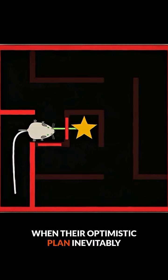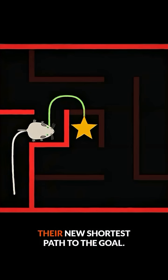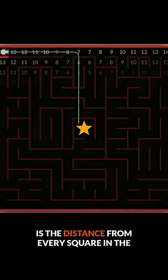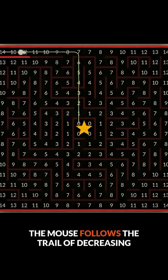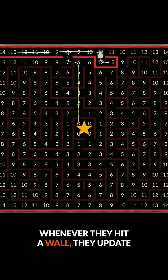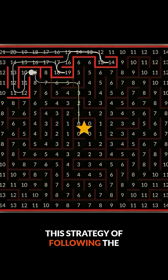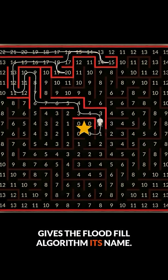When their optimistic plan inevitably hits a wall that wasn't on their map, they simply mark it down and update their new shortest path to the goal. Under the hood of the algorithm, what the micromouse is marking on their map is the distance from every square in the maze to the goal. To travel optimistically, the mouse follows the trail of decreasing numbers down to zero. Whenever they hit a wall, they update the numbers on their map to reflect the new shortest distance to the goal. This strategy of following the numerical path of least resistance gives the flood fill algorithm its name.